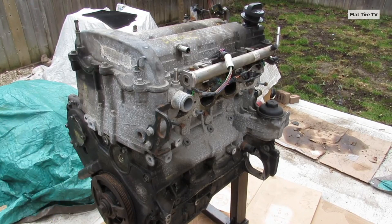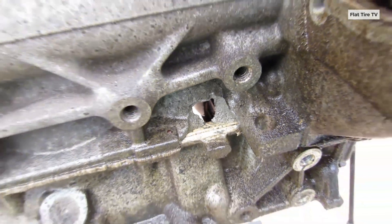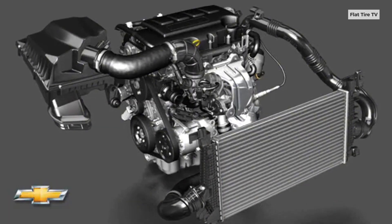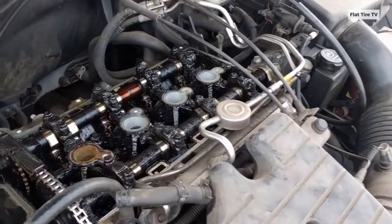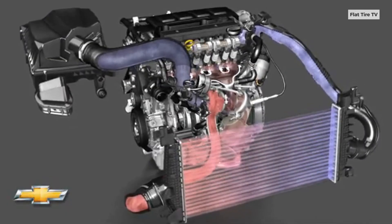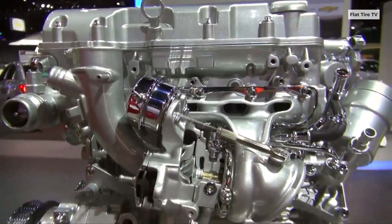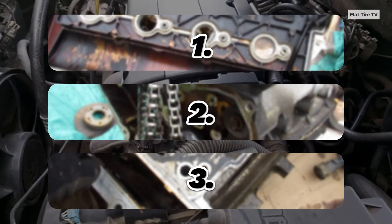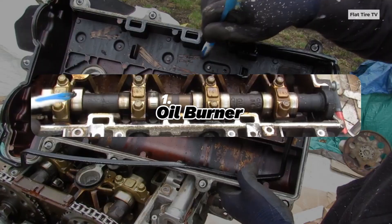This innocent-looking aluminum block was marketed by Chevrolet as the engine of the future. But what it hid inside was a mechanical disaster waiting to happen — oil vanishing without a trace, timing chain snapping, engines literally exploding from the inside. But is it really as bad as they say? Today, we're going to analyze its three main flaws in detail to understand why it's labeled as Chevrolet's worst engine.